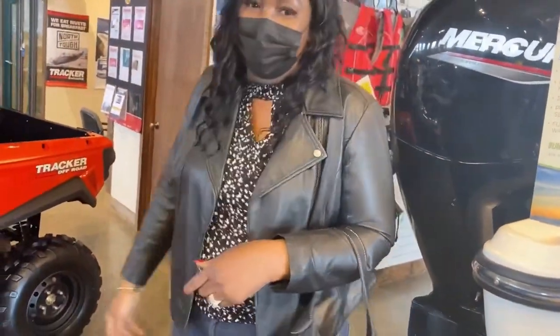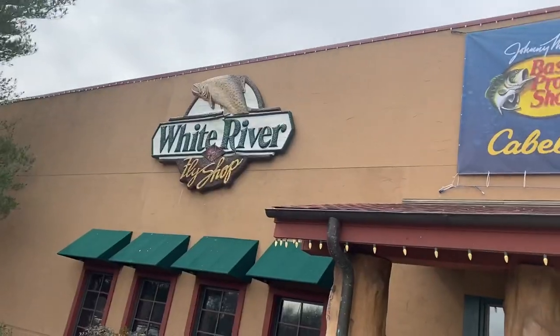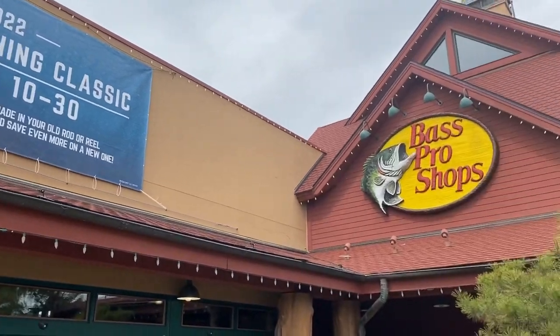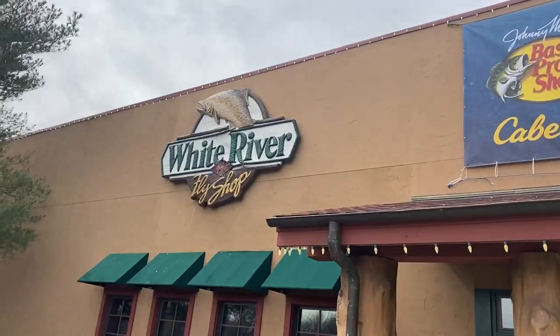Yes, nice place guys. Welcome to Bass Pro Shop! Thanks for watching — please remember to like, share, and comment. If you haven't yet subscribed, please consider doing so. One love!